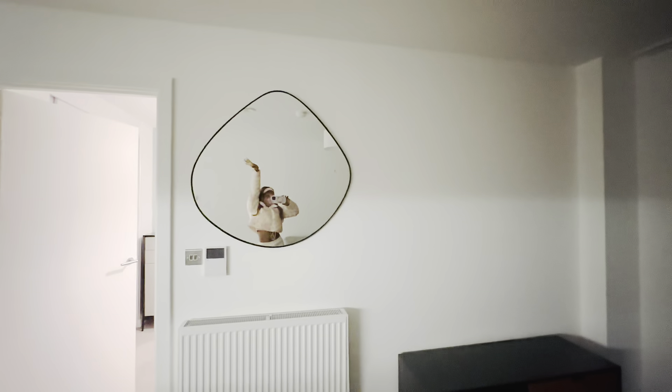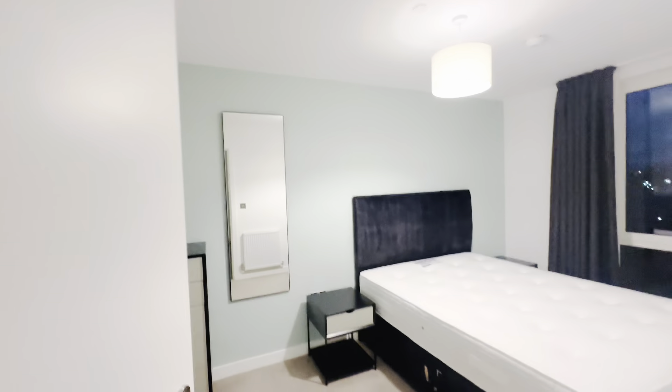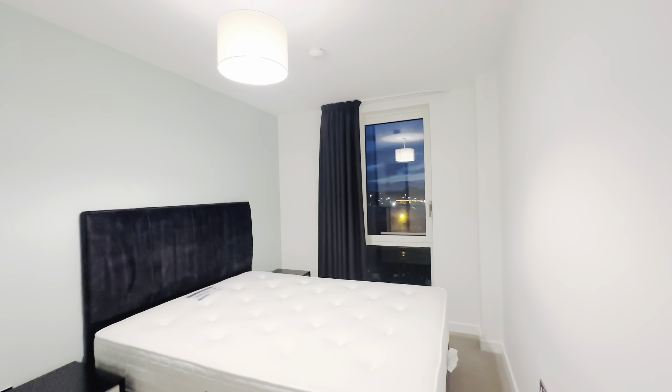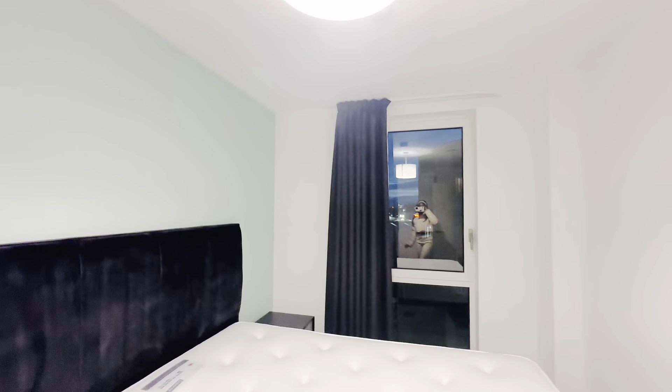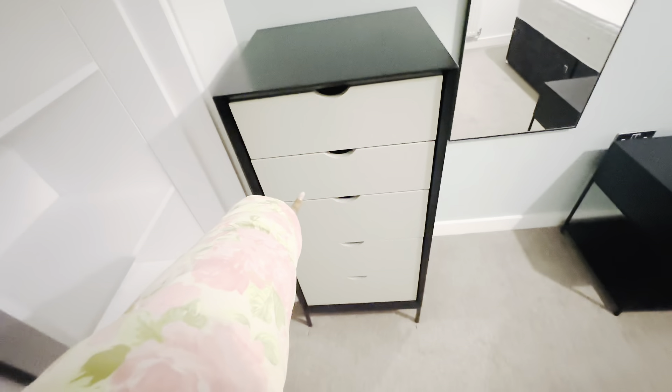There's a mirror here, and this is the bedroom — it's so cute! It also has a curtain which I love, and a storage unit here. I love the fact that it has so many compartments — I think it's five — because I really have a lot of things to keep.